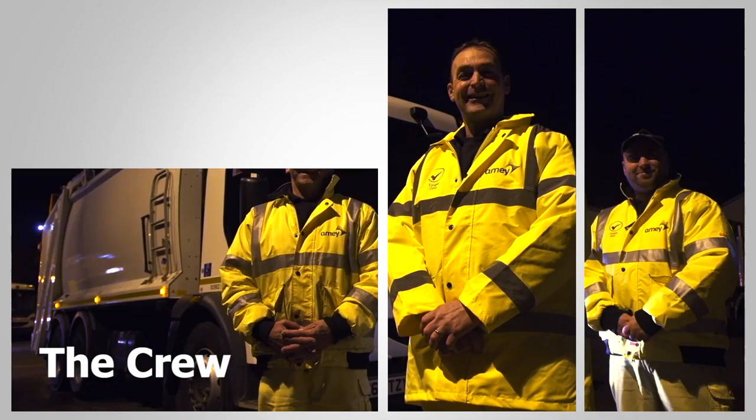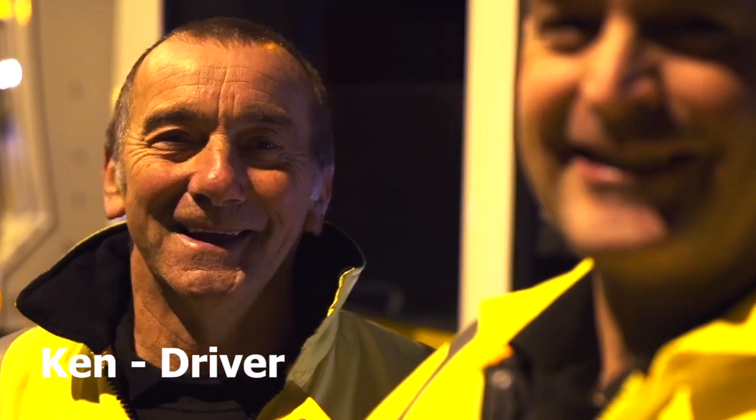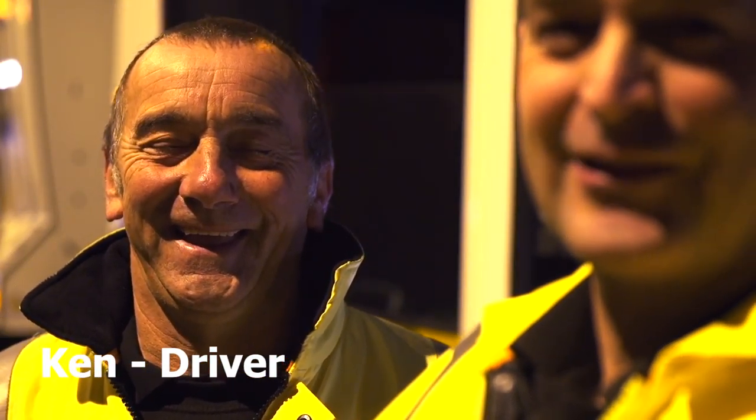When we're on recycling there's normally three of us, a driver and two loaders. Today I've got Glenn — he's loader with me because we don't let him drive because he's not a very good driver. And we've got Ken, we let him drive because he's old.